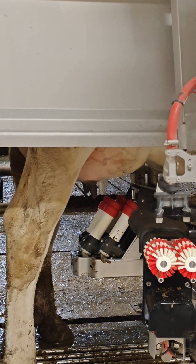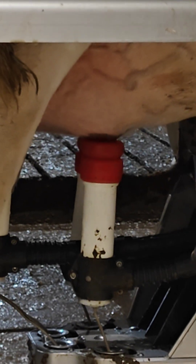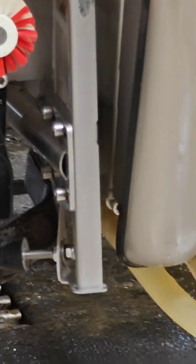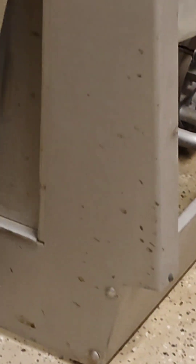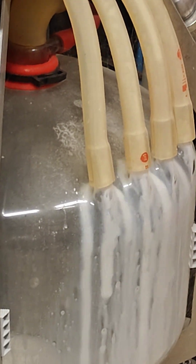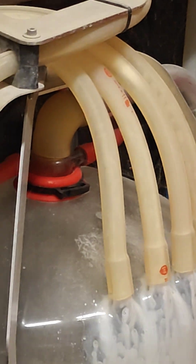Oh yeah — I see the lasers! Laser-guided nipple suckers, and there you go — the milk starts coming down. Amazing. The more they suck, the more it stimulates — that positive feedback loop.